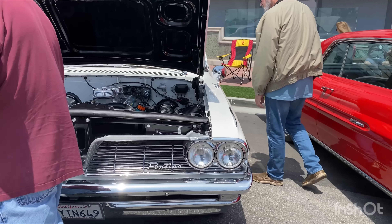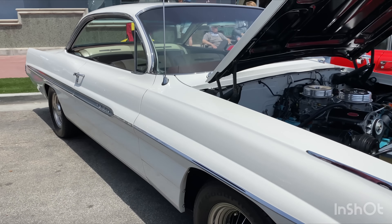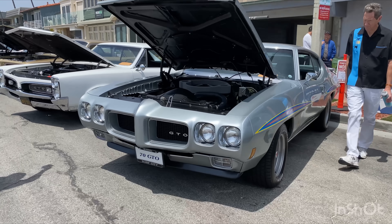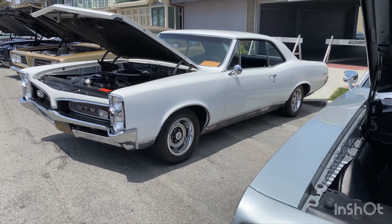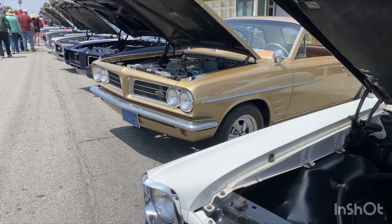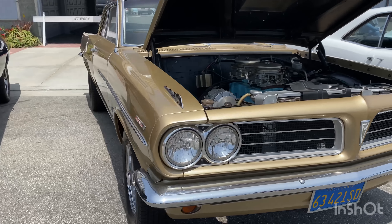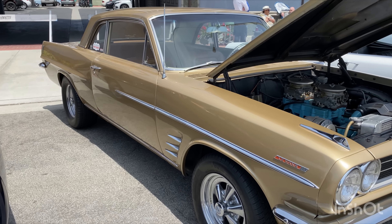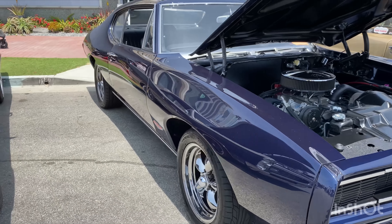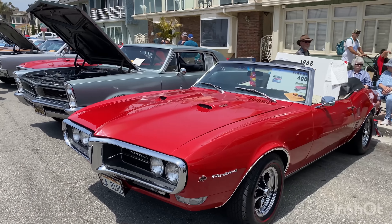We've got a '62 Grand Prix right here — that's badass. Look at this setup. I think it's a Ventura — oh my god it's a Ventura, that's beautiful! Look at this Pontiac row. Running the row — sweet. Oh no — 421! Lamont, we had this car in a convertible, my dad and I when I was a little kid. Nice goat here, I always like these. But these GTOs are my favorites — GTO, GTO, Firebird, GTO. What a row — '68, '65 GTO.